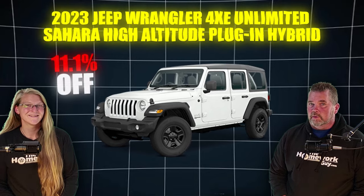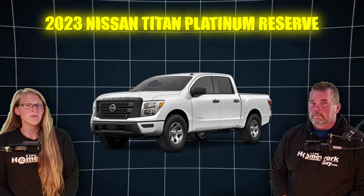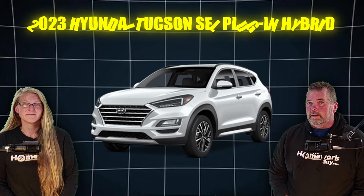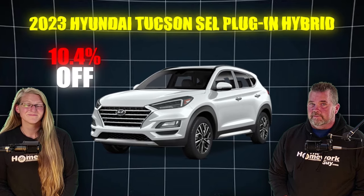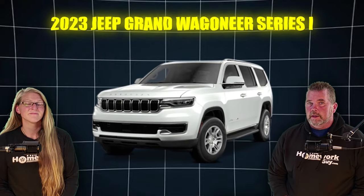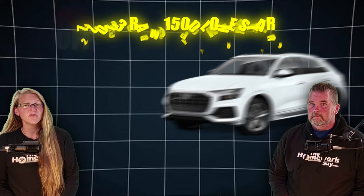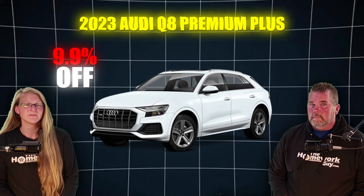The 2023 Jeep Wrangler 4XE Unlimited Sahara High Altitude Plug-in Hybrid is also 11.1% off. Then there's the 2023 Nissan Titan Platinum Reserve, that's 10.9% off, and the 2023 Jeep Compass Sport, 10.4% off. The 2023 Hyundai Tucson SEL Plug-in Hybrid, 10.4% off, and the 2023 Jeep Grand Wagoneer Series 1, 10.3% off. There's the 2023 Ram 1500 Lone Star, 10% off, and the 2023 Audi Q8 Premium Plus, 9.9% off.